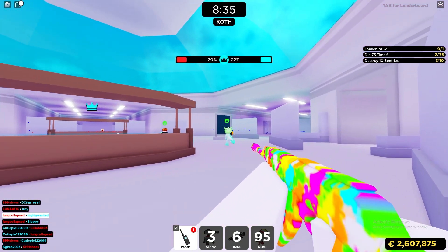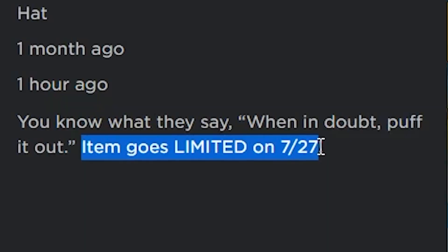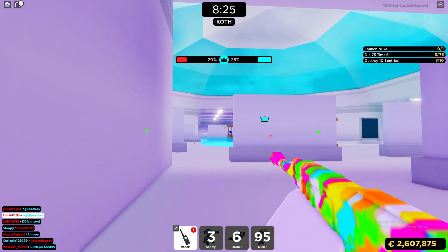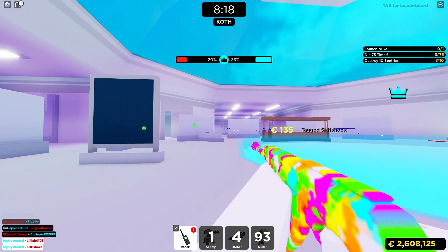This item going limited was completely random, but I do 100% believe it because the description literally says 'item goes limited on July 27th.' I'll link it in the description below so make sure you guys go ahead and buy it. Let me know what you think and if you think it's going to be worth buying and you'll make some Robux out of it. Thanks so much for watching — if you enjoyed, hit like and subscribe!